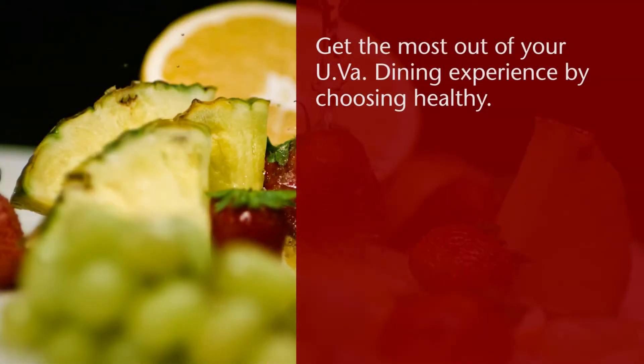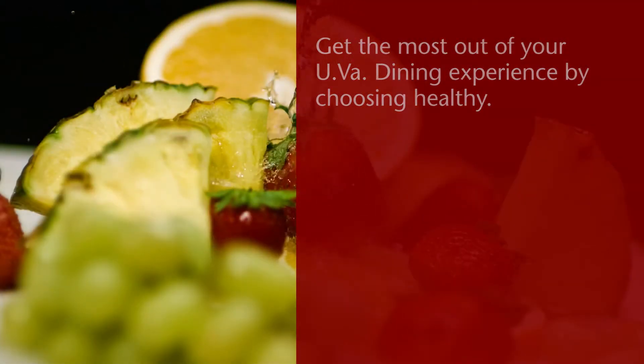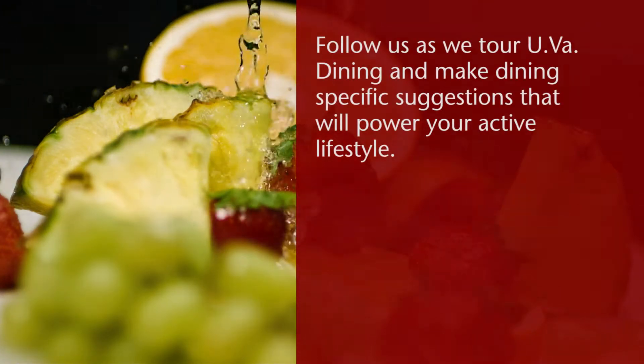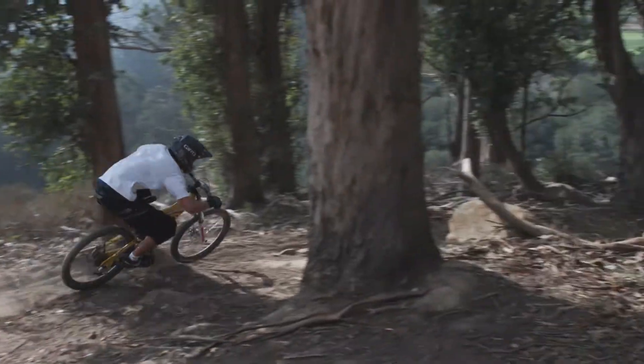Get the most out of your UVA Dining experience by choosing healthy. Follow us as we tour UVA Dining and make dining-specific suggestions that will power your active lifestyle.